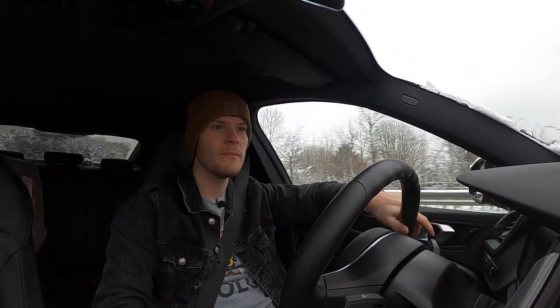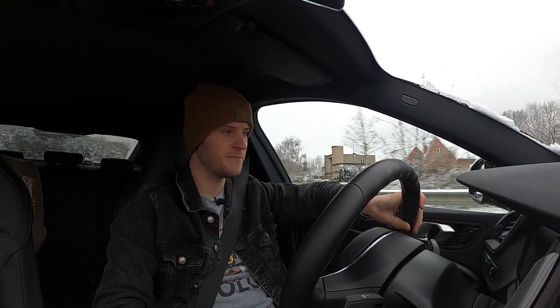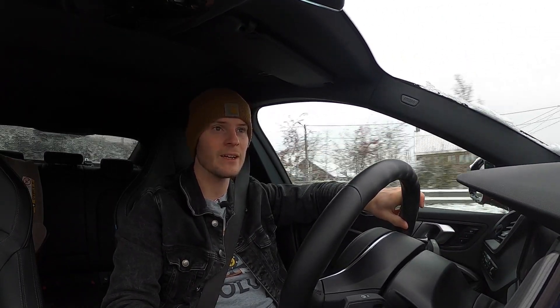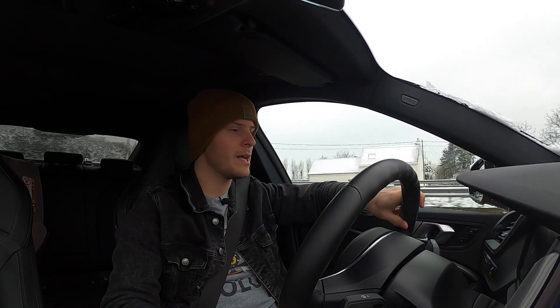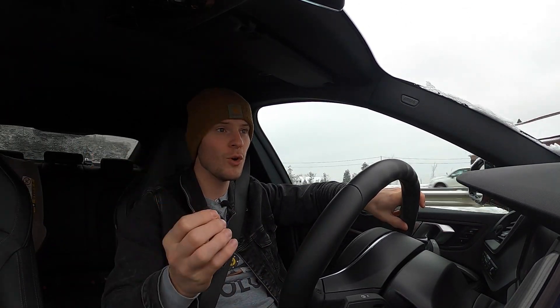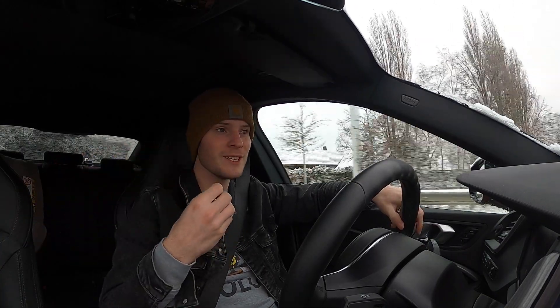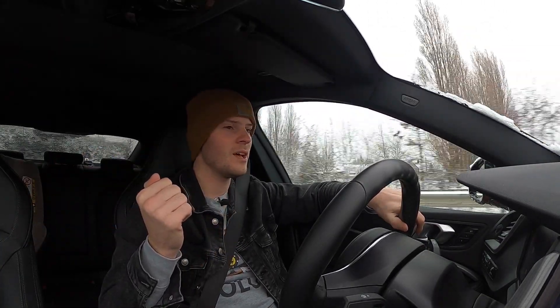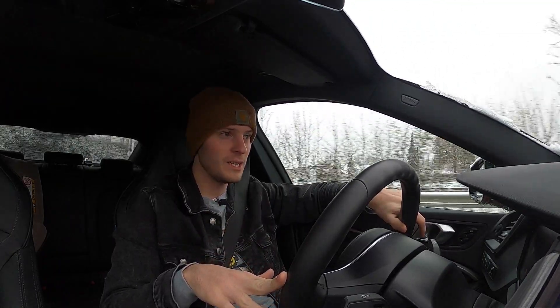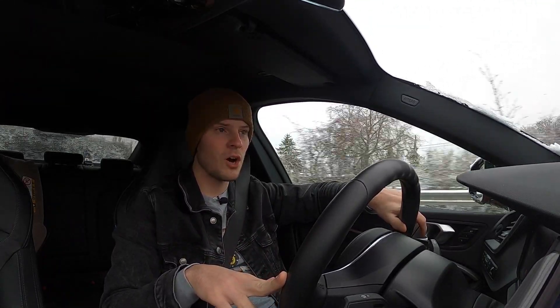Hi everyone, welcome back at DK Test Drives. Today I have the pleasure to drive the BMW 218i Grand Coupe, and today is a special day because in Belgium we have snow. Snow, in my opinion, is fun, but we're not going to do things that we are not allowed. Now, let's come back to the car.